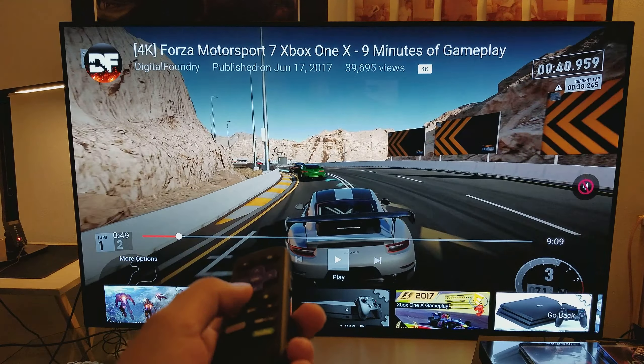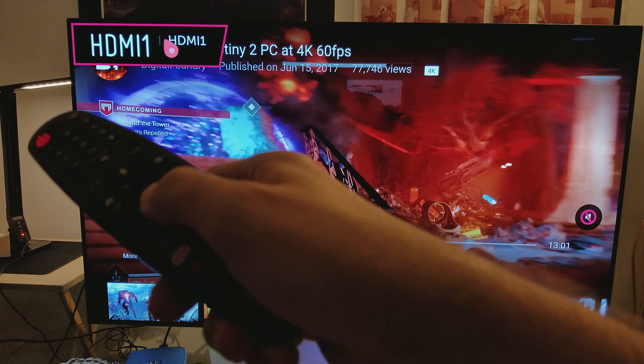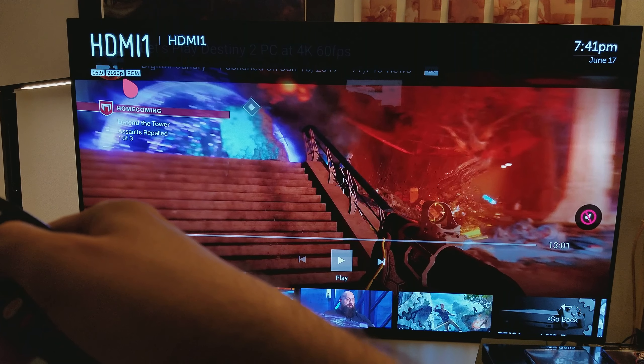You click this scroll button right here on the remote. Actually, you move the scroll button, point up to the corner — go way up to the corner — and then click. Once you have the HDMI input source, you click on the scroll button and it will tell you exactly what source you're running: for example, 2160p 16x9 PCM. That's how you find out what display source you're running.